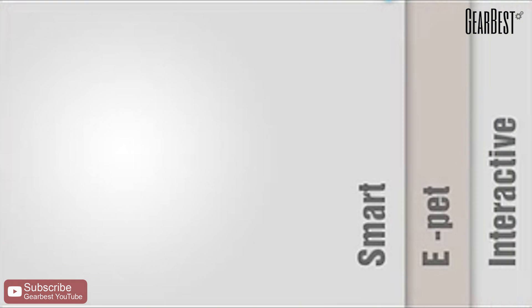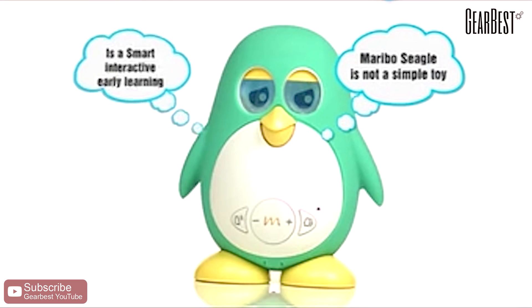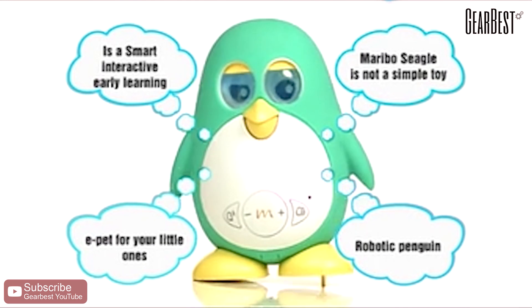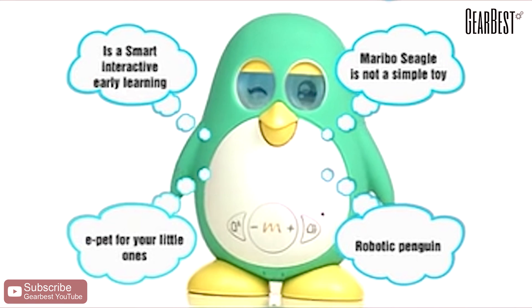Sweetie, this is your new pet, Marbo Seagull. Wow, this is awesome! Marbo is not a simple toy. Marbo is a smart, interactive, early learning, robotic penguin e-pet for your little ones.